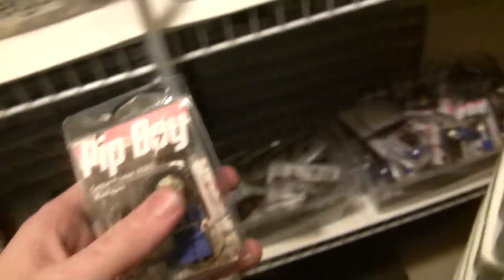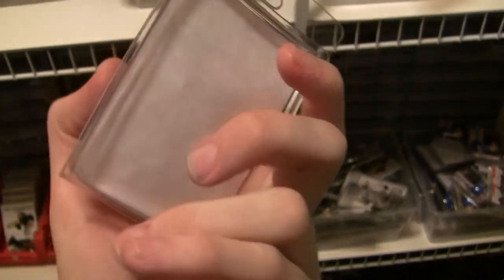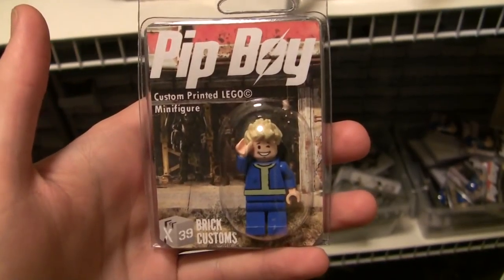The Vault Boys — or Pit Boys as I call them — have new packaging, which looks really professional. So we've got those as well.